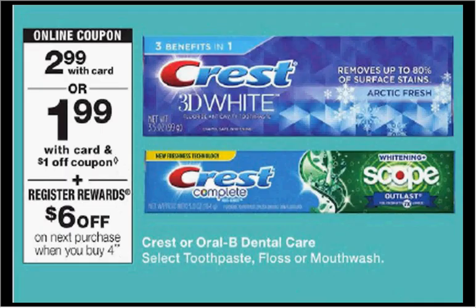Crest toothpaste, floss, or mouthwash is on sale for $2.99. When you buy four, you'll get $6 back as a register reward from the Catalina machine. It'll be good on your next purchase, whatever it is, as long as it's not the same thing over again.